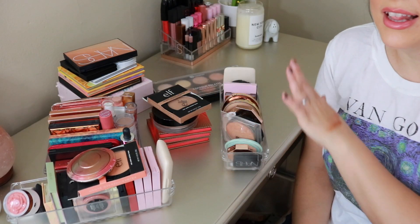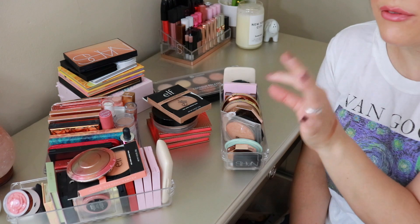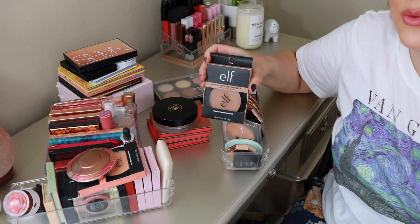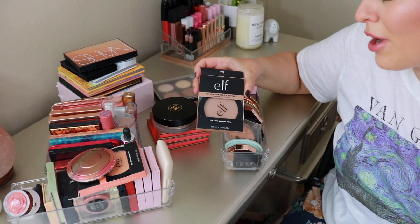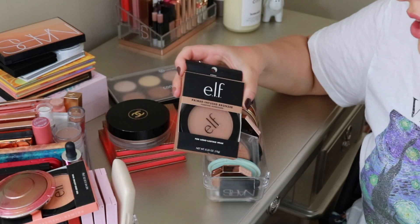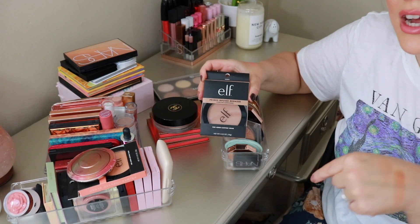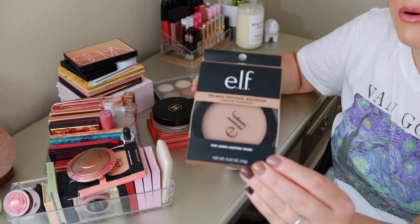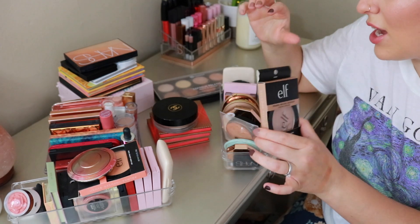I have everything laid out here and we're going to go through each and every item, doing kind of a mini review. Let's start with the bronzers. I just got this in the mail yesterday — this is from e.l.f., their Primer Infused Bronzer in the shade Forever Sunkist. I don't want to swatch it just yet because I want to save it for a full face of e.l.f. video. The reviews online look really good, and primer infused sounds pretty legit.